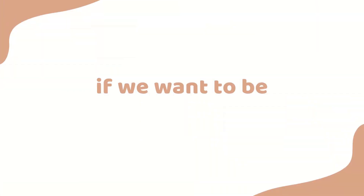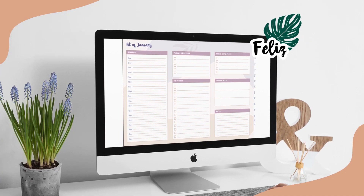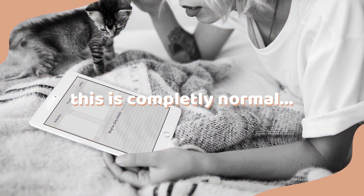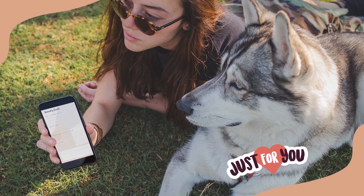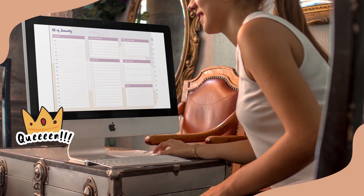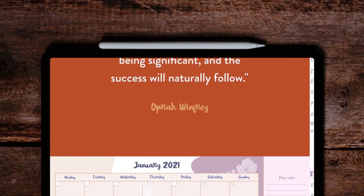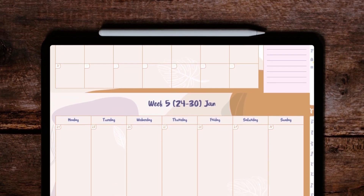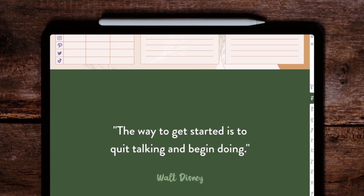If we want to be entrepreneurs or influencers, we become content creators and we're expected to be consistent, creative, and fun every day — but we don't feel creative all the time, and that's completely normal. There's so much to do that we start getting frustrated and feel like we don't have enough time. That's exactly why I created the social media planner. You can save time, focus on what you need to create, and celebrate the way you're growing. I added quotes and stickers to keep you inspired every day — link in the description.